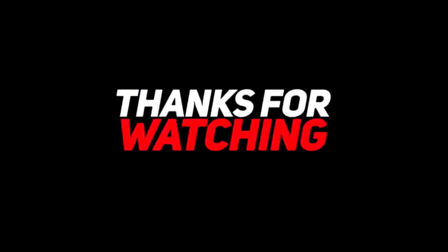So guys, if you like this video, please give a thumbs up. You can also write to us in the comment section and don't forget to subscribe to our channel and also press the bell icon so that next time when we post a video, you get a notification.